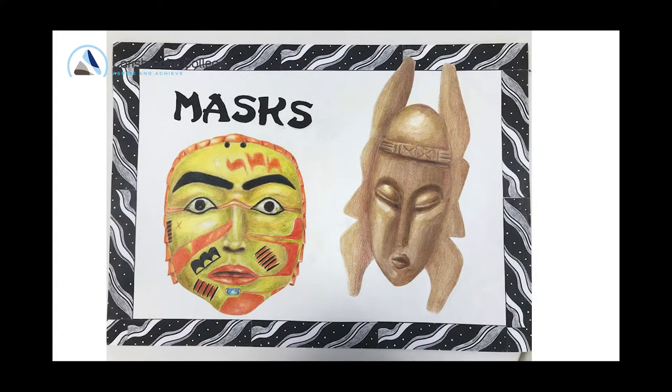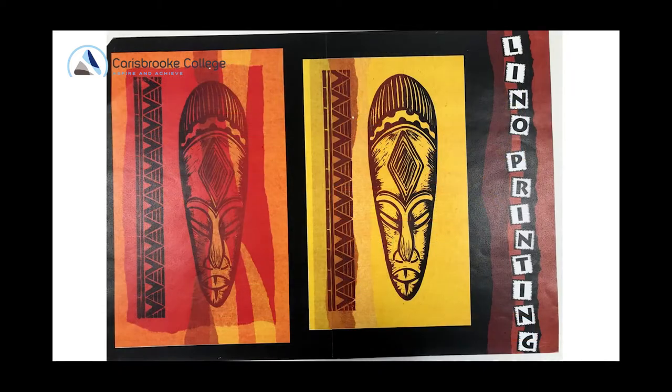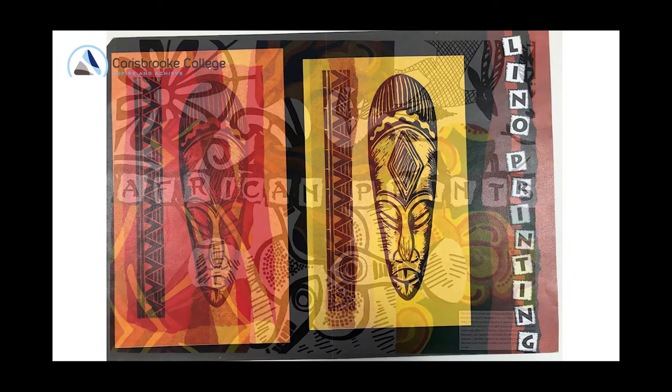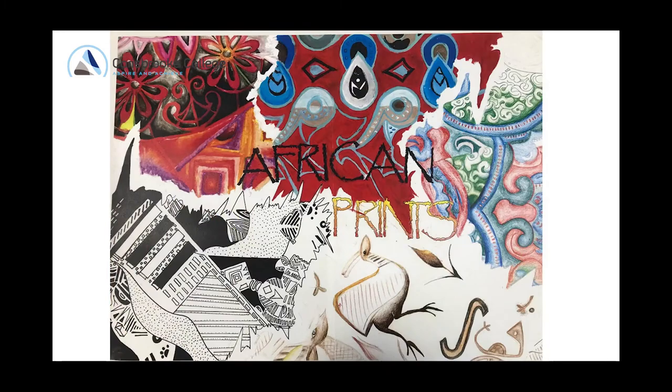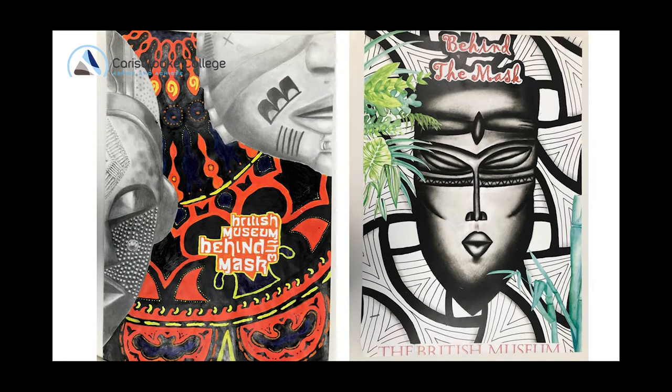What we actually do in GCSE art and design is teach you how to create a whole project or a learning journey — from an initial starting point where we look at drawings and different artists that might inspire us, who work in the same kind of theme, to start exploring different materials. You'll come up with your own ideas and then the project will culminate in a final piece that you will produce.